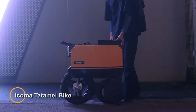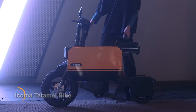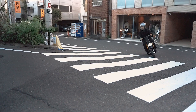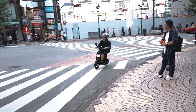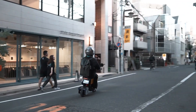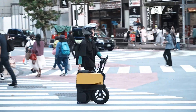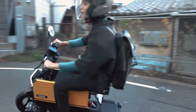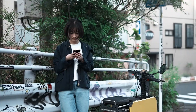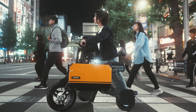Icoma Tattamel Bike — an innovative and compact electric bicycle designed for urban commuting. With its unique design and advanced features, the Tattamel Bike offers a convenient and eco-friendly way to navigate city streets. This electric bike typically features a lightweight and foldable frame, making it easy to store and transport when not in use. It is equipped with a powerful electric motor that provides smooth acceleration and responsive handling, allowing riders to navigate through traffic with ease. The Tattamel Bike is known for its versatility and user-friendly design.